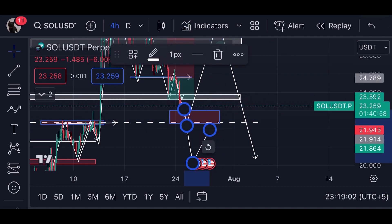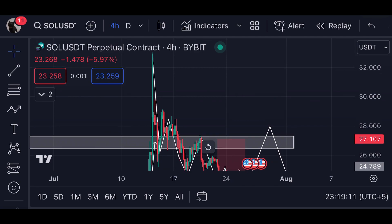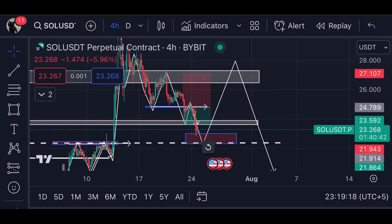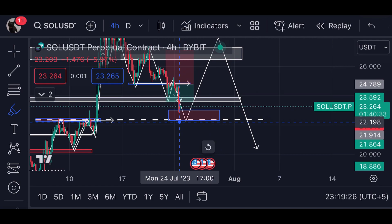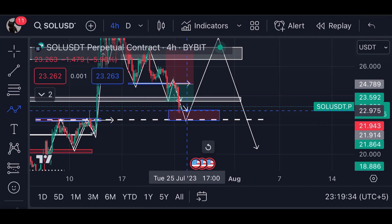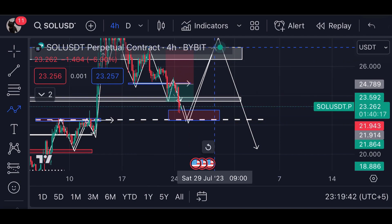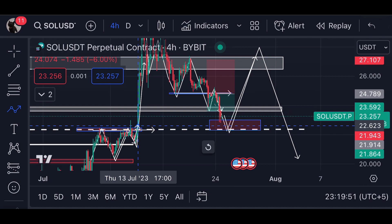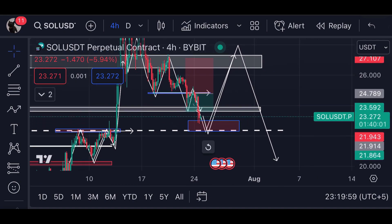This is the moment before the pump. They are creating this demand level — the area above was the supply zone, and now this region is turning into a demand zone. You should master the concepts of supply and demand zones. If we drop below, you should open a long position, and the target will be $26. As I said previously, when price broke over the resistance line and I told you to open a long position, you can see it moved all the way up to $33 — that's exactly what I'm expecting again.